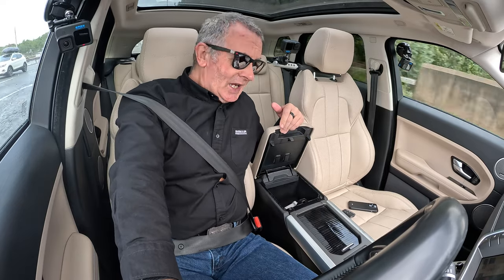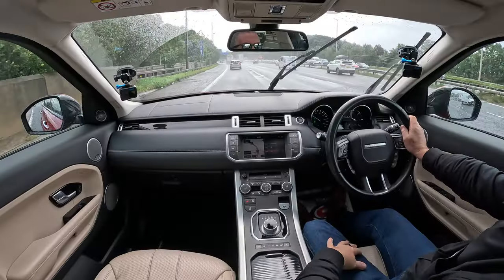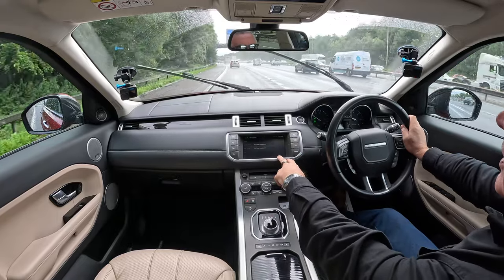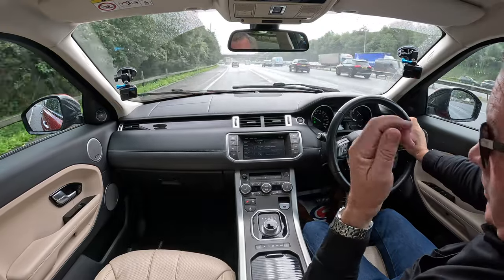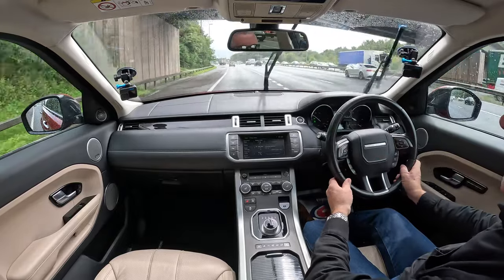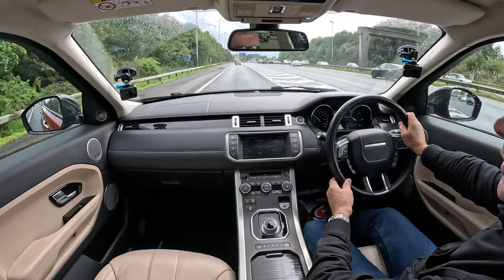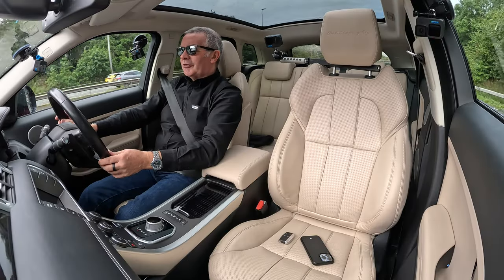Nice and comfortable. Front centre armrest — in there you've got USBs, HDMI, and auxiliary in. You've got audio/video there where you can have the TV, Bluetooth hands-free, Bluetooth audio streaming. This nice wood grain, which Jaguar Land Rover products — the wood grain is, as you would expect from English craftsmen, the finest in the world. Meridian speakers. Just a very, very nice car.